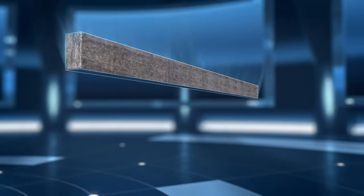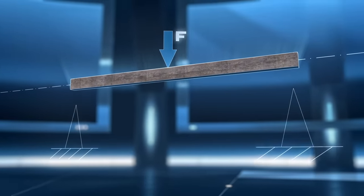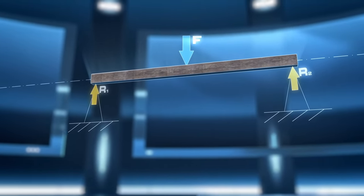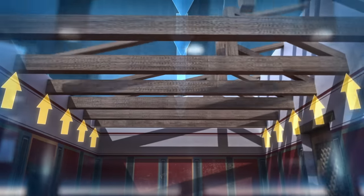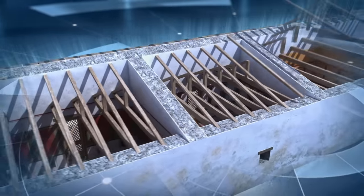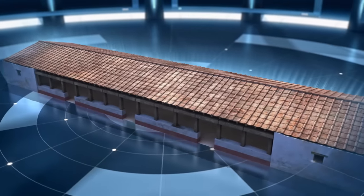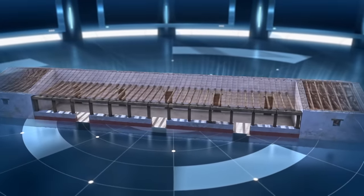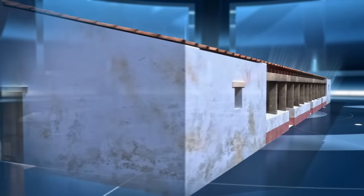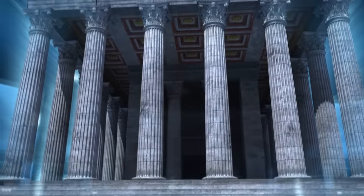El diseño de esta construcción se basa en un elemento básico de la arquitectura universal: la viga de madera. Las vigas permiten transmitir las fuerzas del peso hacia sus extremos, transmitiéndolas al suelo mediante muros o pilares, ofreciendo un espacio útil bajo ellas. Cuando la viga crea vanos en puertas, ventanas o pórticos, recibe el nombre de dintel. El gran templo de Augusto de Barcino es un templo porticado construido a base de dinteles.